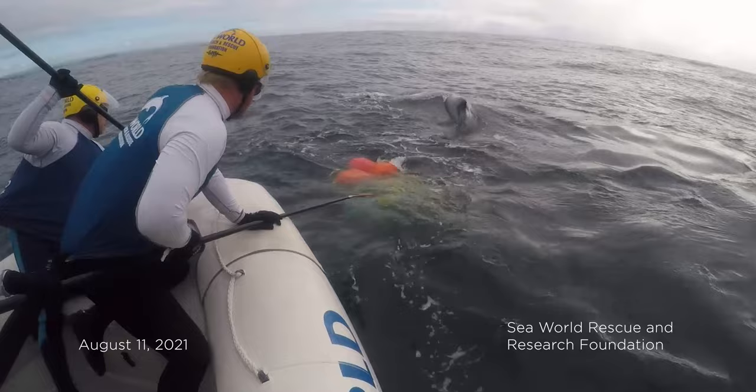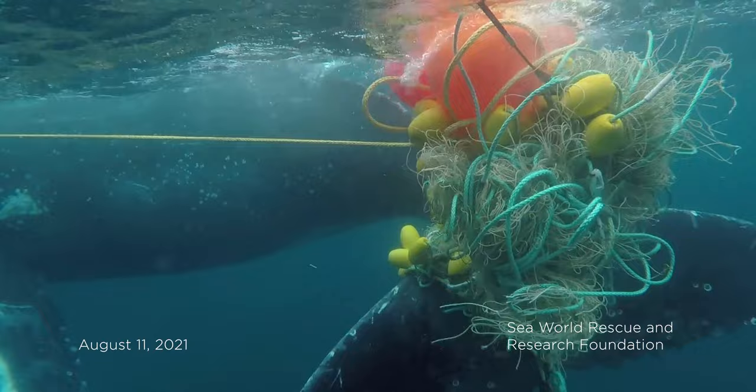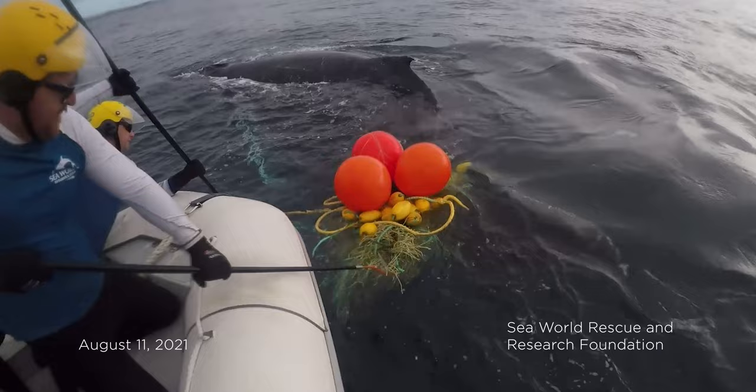Two days of rescue attempts ensued. After an unsuccessful first day, a GPS tracker was attached to the whale so it could be relocated at first light the next morning and rescue efforts could continue. The footage released to media that night showed the community holding its collective breath. In the morning, the good news was the whale was found and still alive. A second marathon day of rescue efforts commenced, ending with the whale reported as successfully released — but still dragging some equipment.